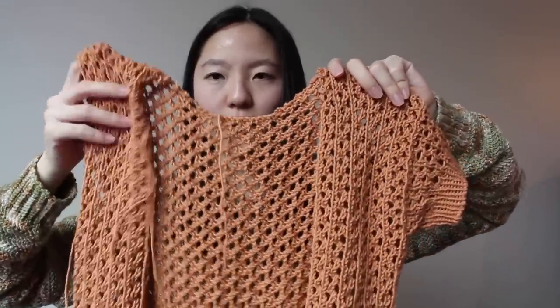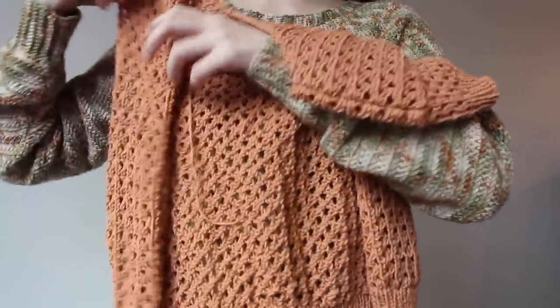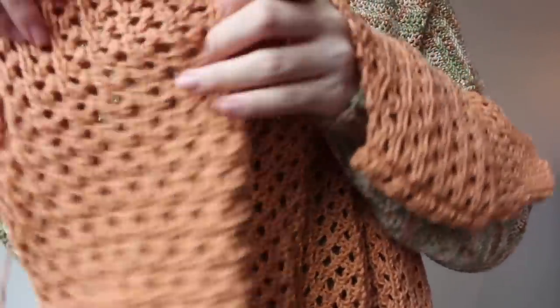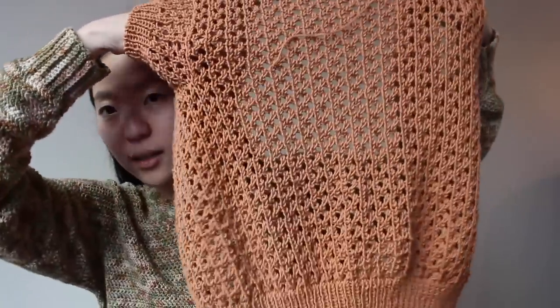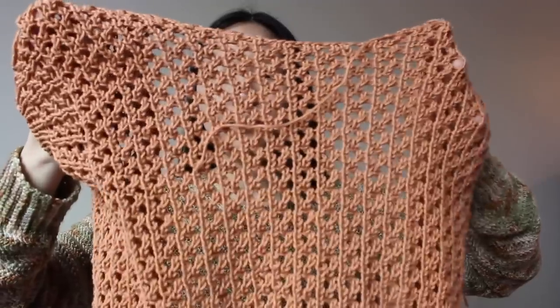This is what I have done so far. The whole stitch pattern is an all-over lace — very open — and it knits up really quickly. I do really like how this lace pattern looks. It's really easy to memorize, so once you get the pattern down you can just keep working on it without worrying about it too much.